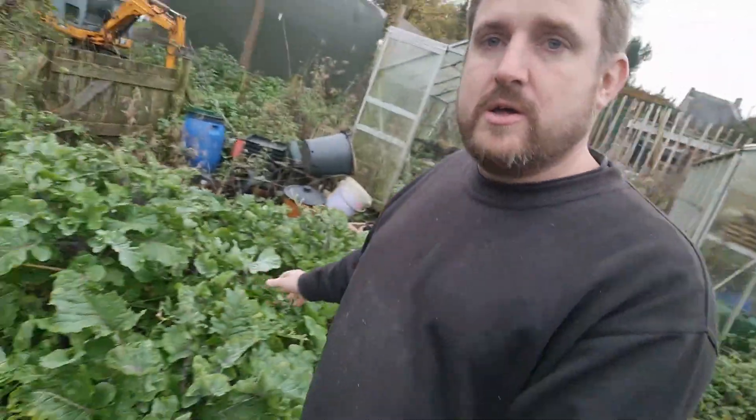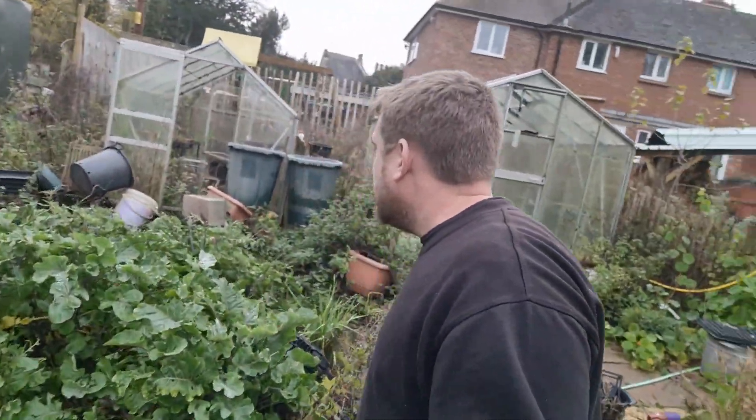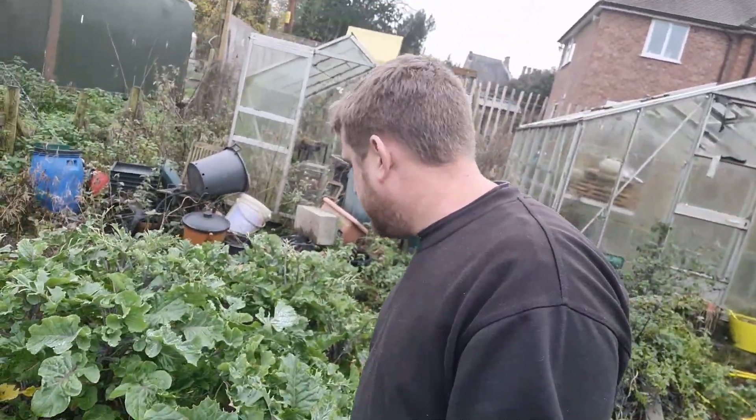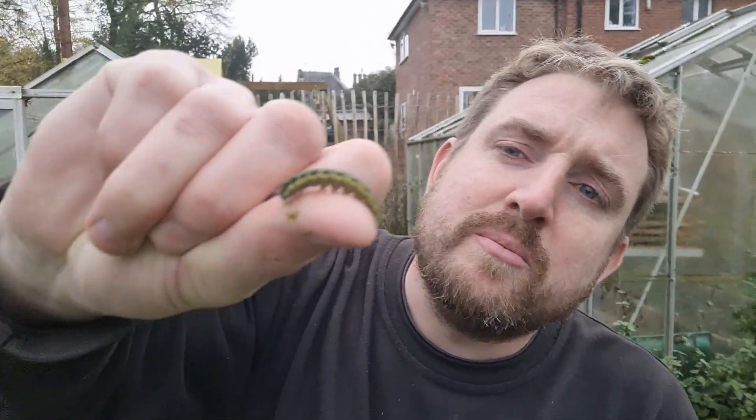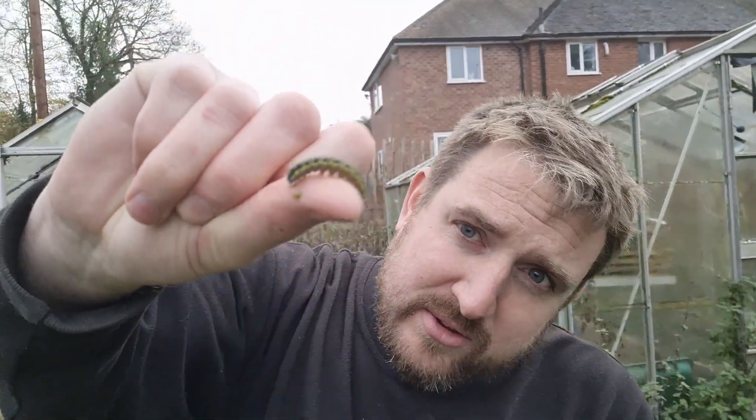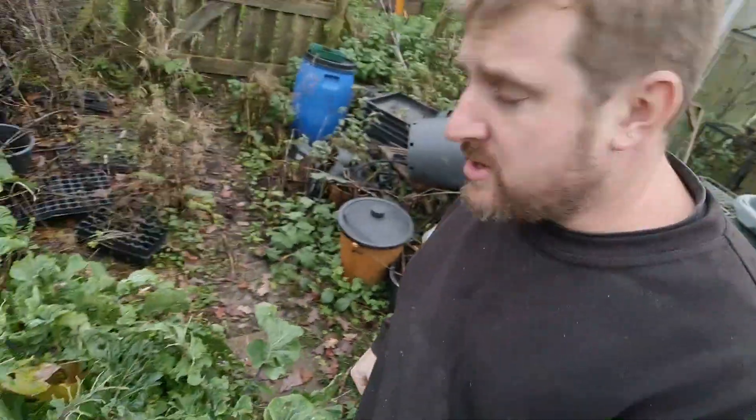Obviously I've got my beautiful patch of perennial kale, but there is still some cabbage white. You won't think it's possible — last day of November and I've still got caterpillars alive and eating my brassicas. There we go.